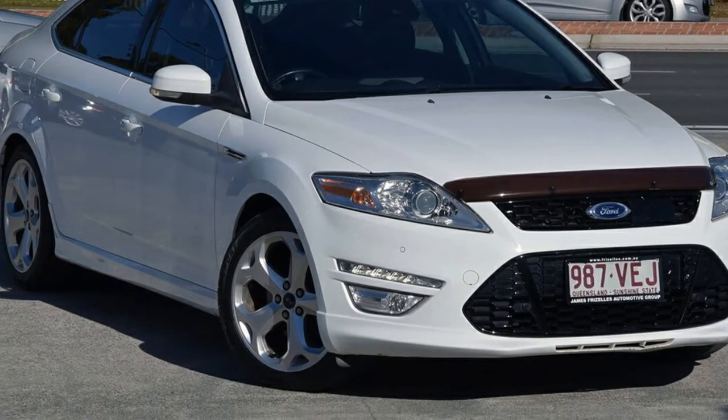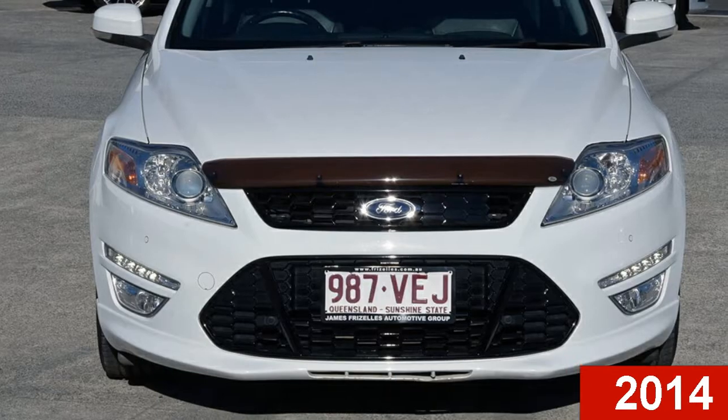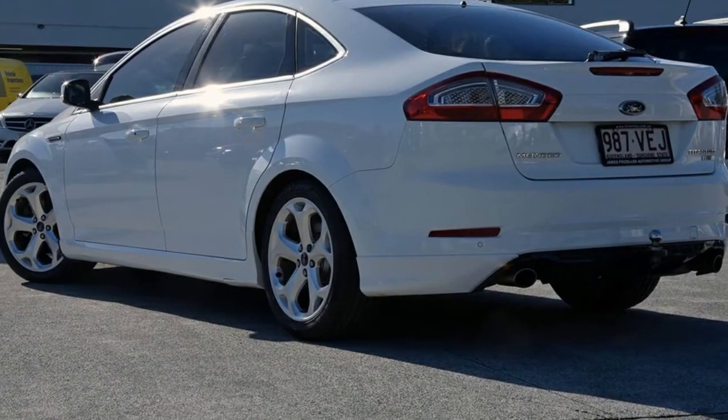Imagine yourself in this 2014 Ford Mondeo. This Mondeo has an efficient 2.0-litre engine and a smooth shifting automatic transmission.